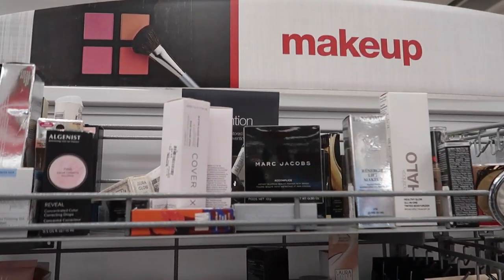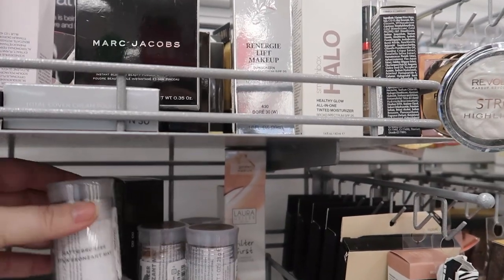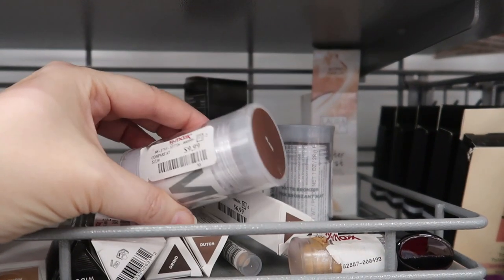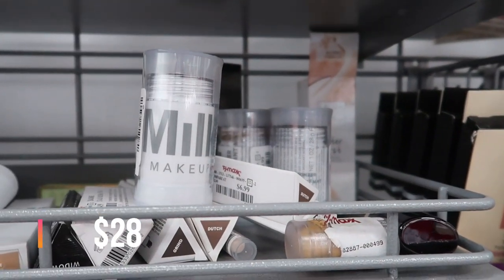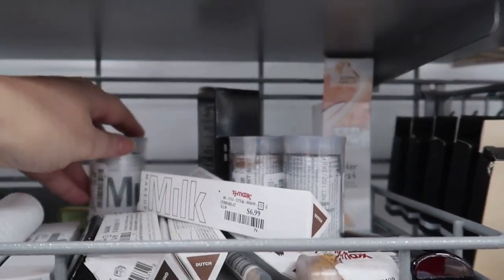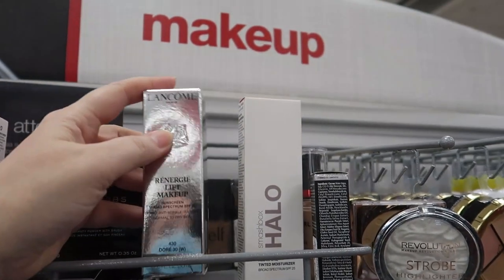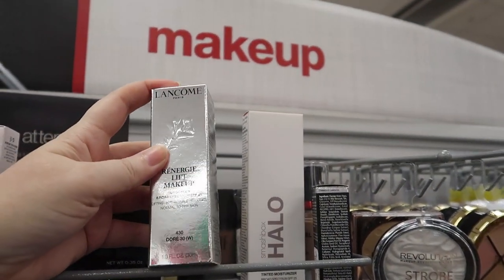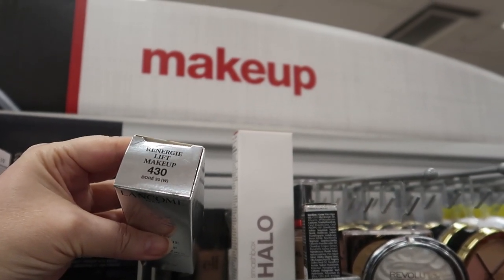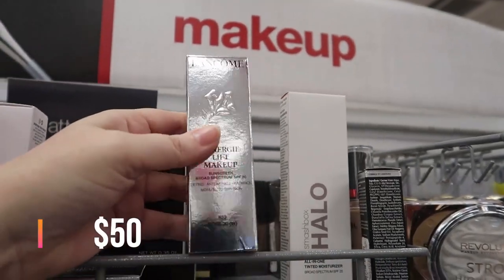Now at TJ Maxx — my second store of the day. I found the Milk Makeup Big Bronzer in Blaze, the deeper shade, for $9.99. I know people are finding the lighter shade so I'm still looking for that one. Up here we have the Rénergie Lift Makeup by Lancôme in Doré 30 — a warm shade with SPF 20 — for $16.99.